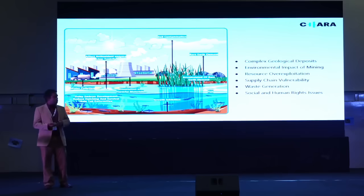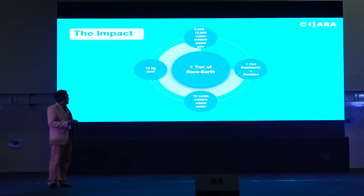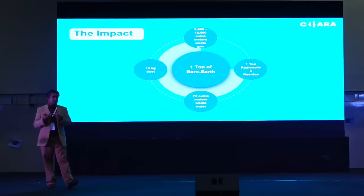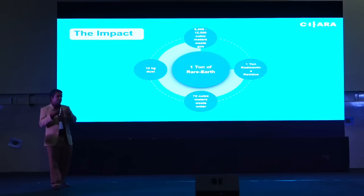How do we quantify this impact? To mine and extract one ton of rare earth magnets, we end up generating about 12,000 cubic meters of waste gas, about 13 kg of dust, about 75 cubic meters of wastewater, and about one ton of radioactive residue. This is a major concern — the places where rare earth is being mined and extracted today result in a lot of radioactive waste, which can affect human and animal life in those areas.